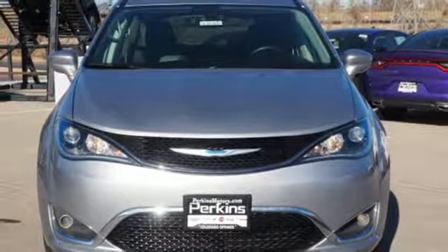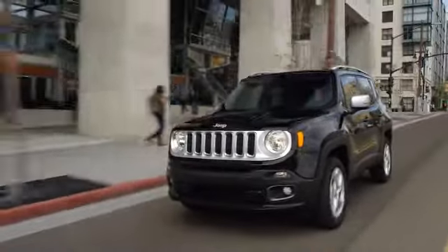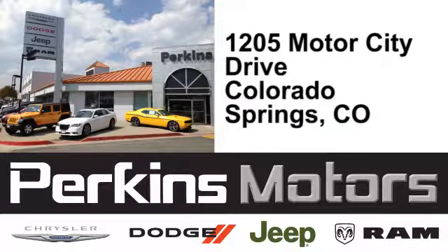Stop in for a test drive and make it yours today. The friendly professionals at Perkins Motors are proud to serve the surrounding communities of Denver, Littleton, and Pueblo, Colorado. We're conveniently located at 1205 Motor City Drive in Colorado Springs, Colorado.